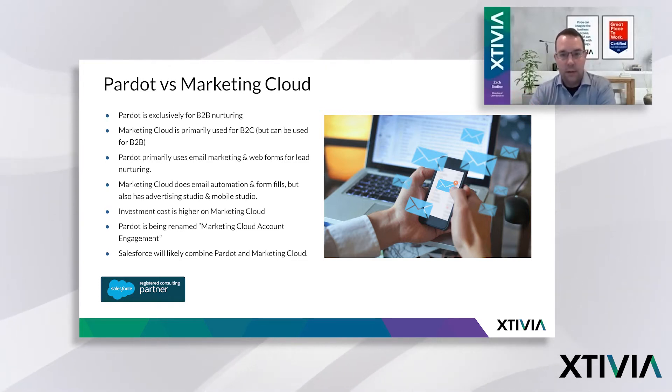Marketing Cloud does email automation and form fills, but it also has an advertising studio and a mobile studio. So you can do text messaging marketing and design robust advertising within Marketing Cloud. So it's a bigger element than Pardot, which is why the investment cost is typically higher in Marketing Cloud than Pardot.